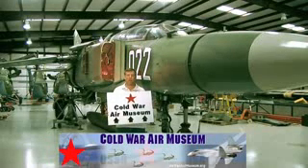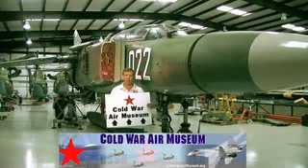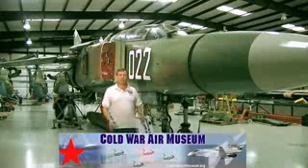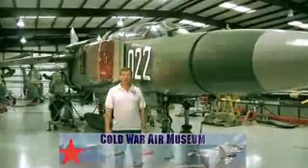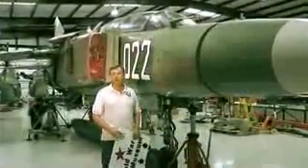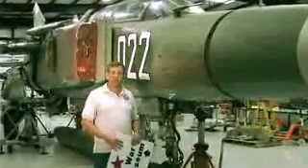Here we are at the Cold War Air Museum, which is on Lancaster Airport just outside of Dallas, Texas. We're going to show you around our MiG-23 today. We've got about 20 aircraft at the museum, including a couple of Mi-24 Hind helicopters and Mi-2 helicopters, MiG-21, MiG-23, L-39s, MiG-29s, and various other aircraft. But right now we're going to show you the MiG-23.